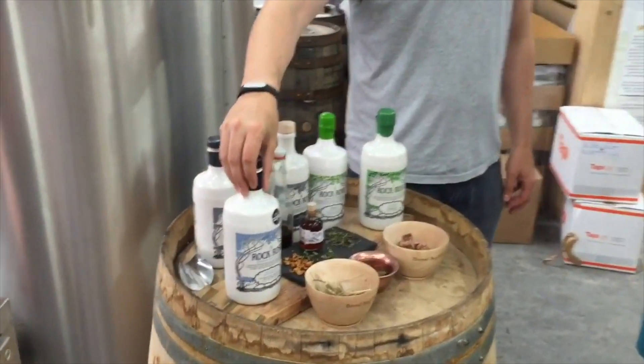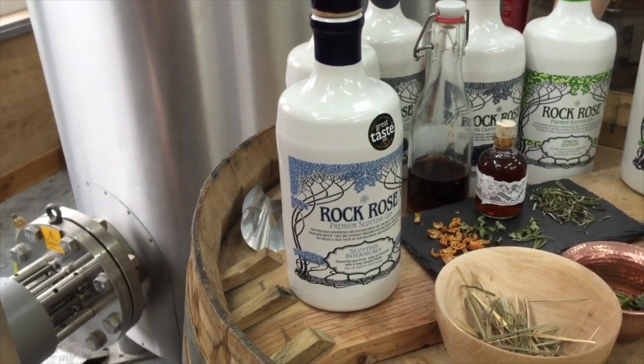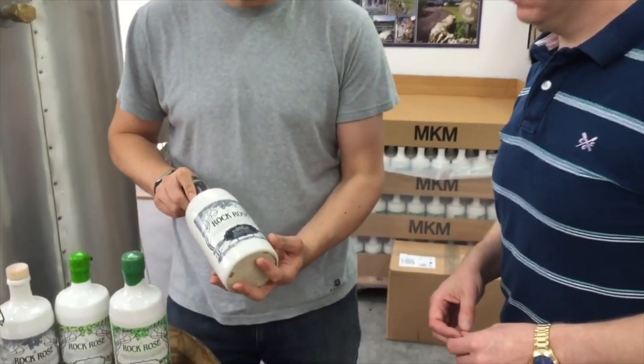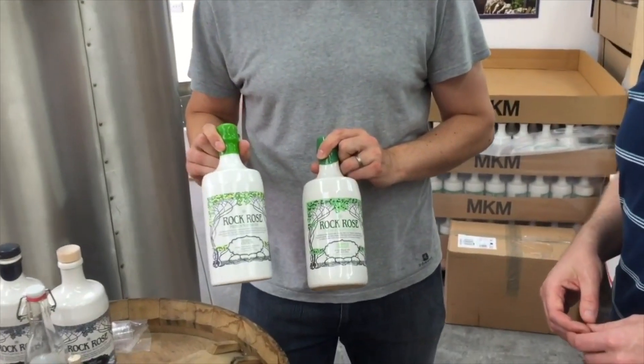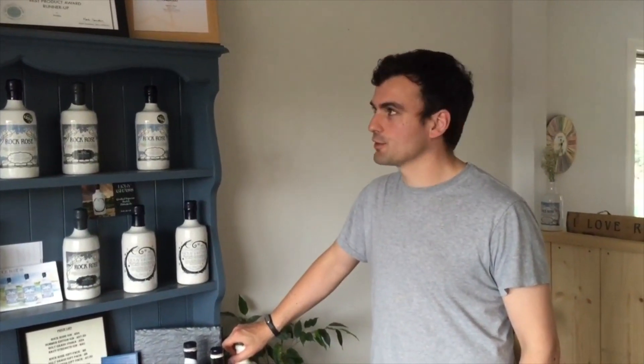We have the regular Rock Rose gin — that was our first edition, and it's been a big success for us. It's available to ship online from our website, but you can also buy it in small speciality wine merchants. We've got the Navy Strength edition, which is more like a cocktail gin at 57% — we use that for Negronis typically. Then we've got the Holy Grass Vodka and the seasonal editions. The first two seasons released this year are Spring and Summer, with Autumn and Winter to come. In the last two years we've won enough awards to fill a bookcase, and we're now in the process of building a new, larger retail area that'll have limited editions only available in the shop, so it's worth a trip.